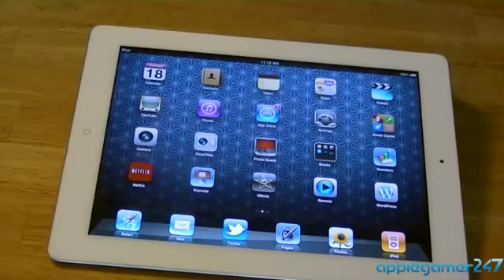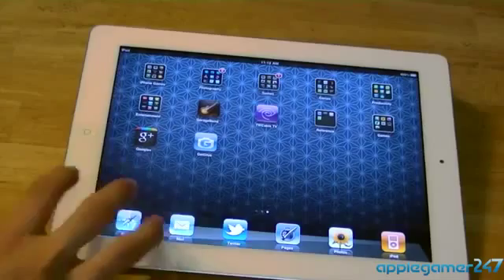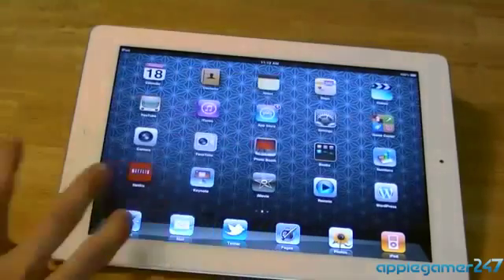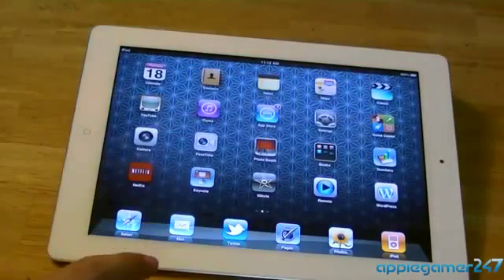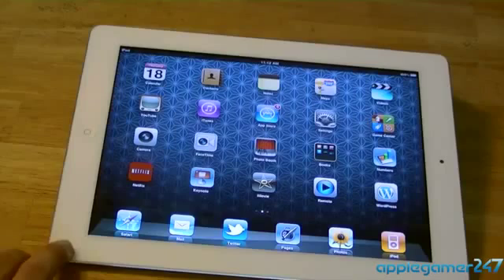I don't really have too many apps on my iPad. Just like I said on my iPhone, I like to keep things in folders because I think it makes things a lot more organized and a lot easier for me to look through my apps. Like the iPhone 4 video, I will go into detail about the apps I have on my iPad.